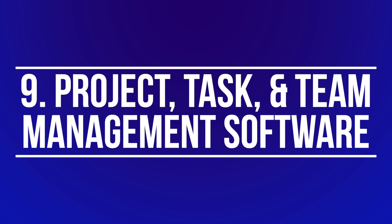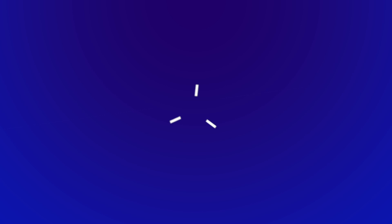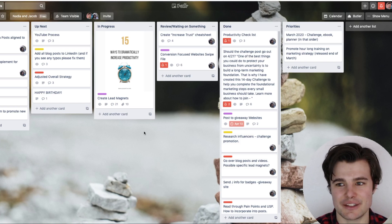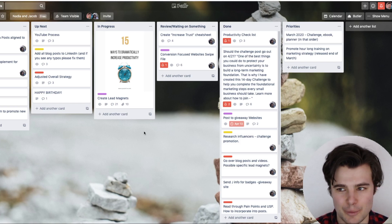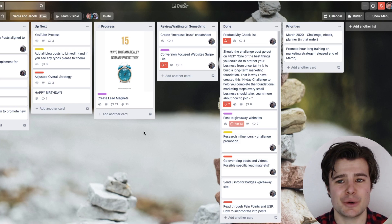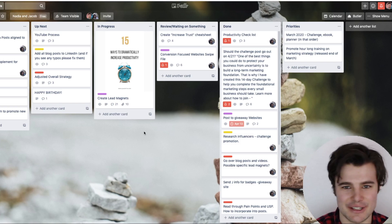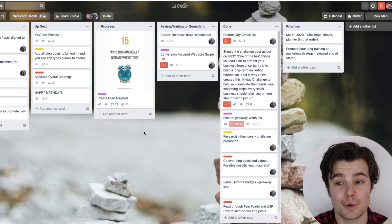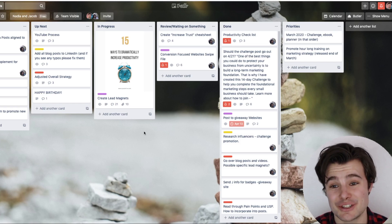Number nine is incredibly valuable if you work by yourself, but essential if you're working in teams. I use Trello, and I've also used Asana and like that one as well. It lets you keep track of all the different projects happening, set due dates, move things from in progress to review or waiting on someone, and mark things done or coming up. It's so helpful for organizing all projects and is a great way for team members to communicate and move toward a goal efficiently.